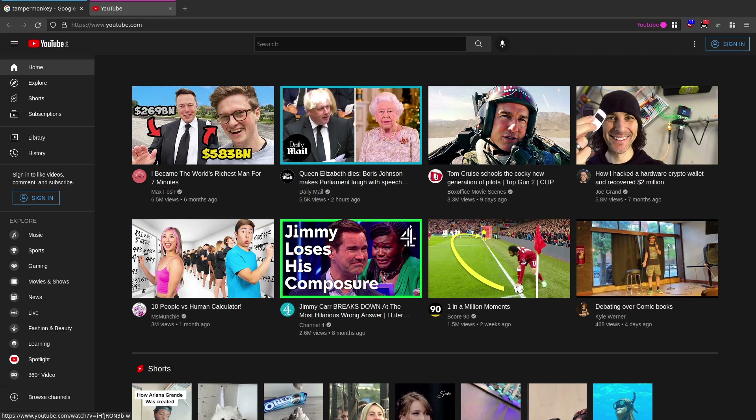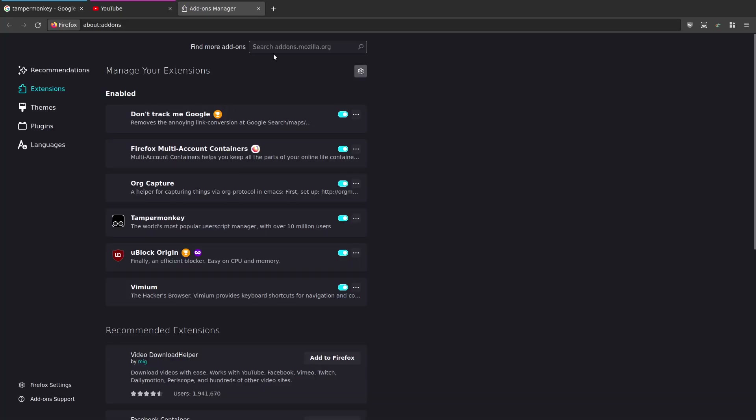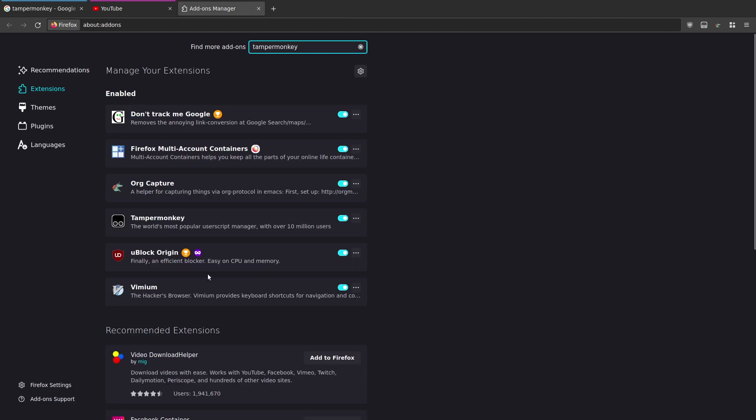So how do we do it? First step: come across to your settings, go to Add-ons and Themes, and search for Tampermonkey. I've already got this installed, so just click the install button. Once you've done that you'll see it listed in your extensions and as an icon up here.